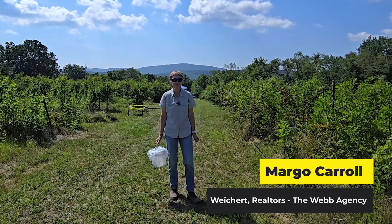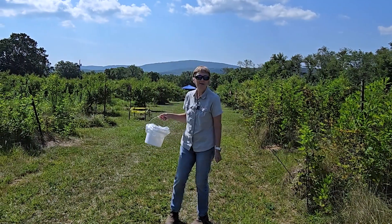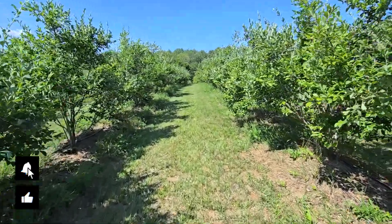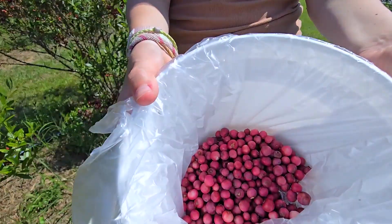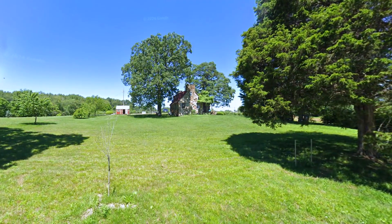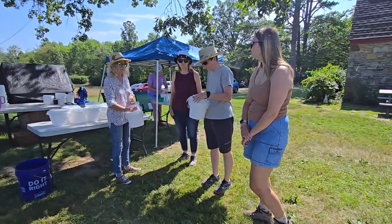I'm Margo Carroll with Weikert Realtors, the web agency. Today I'm picking blueberries out here at the Open Range Blueberry Farm. Here at the farm there are acres and acres of blueberries to pick, with several different varieties for you to choose from. It's in a beautiful setting here in the Homestead area of Crossville.